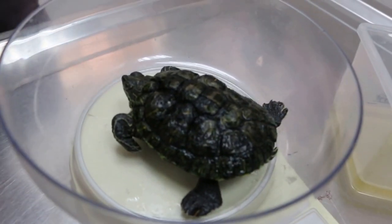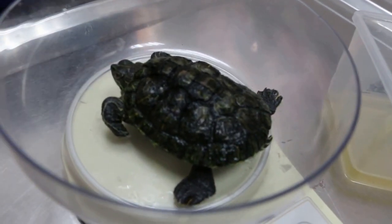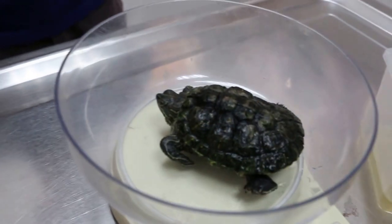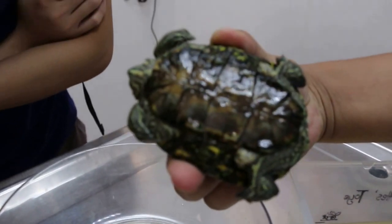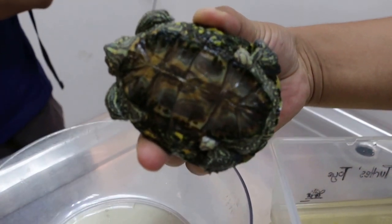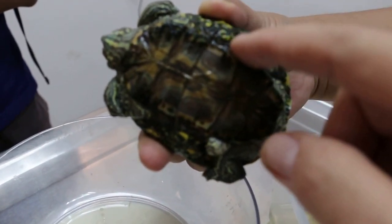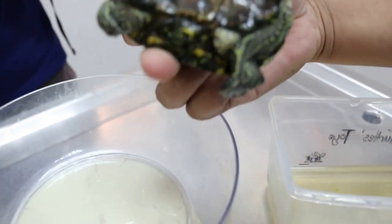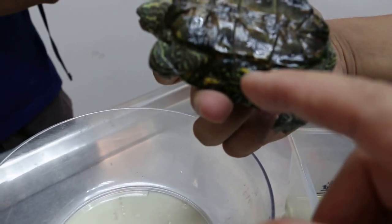Is he in the water all the time? 100%? He doesn't like to climb on anything, so he doesn't usually get on the rocks. This is shell rot — that's why it doesn't grow. The fungus and bacteria... He's been on anti-fungal and antibiotics. Anti-fungal almost all the time, but it doesn't seem to work.